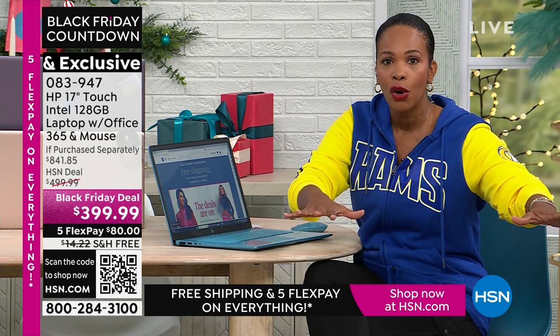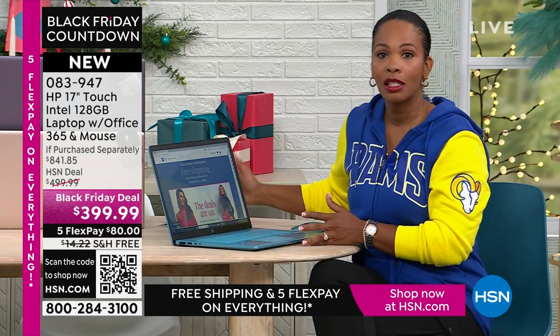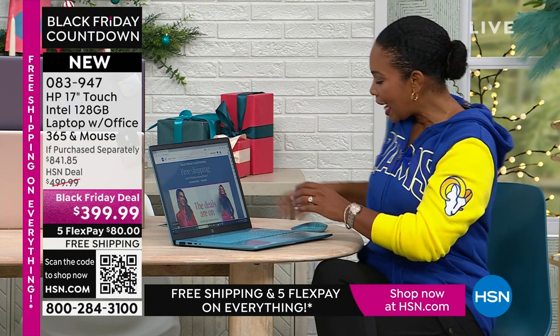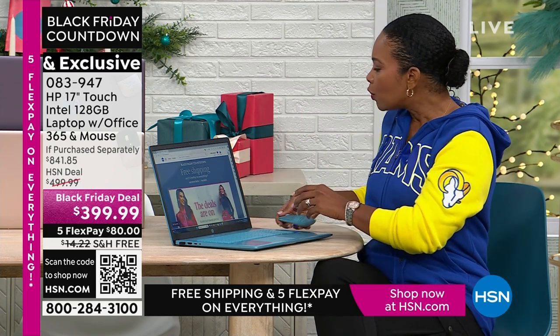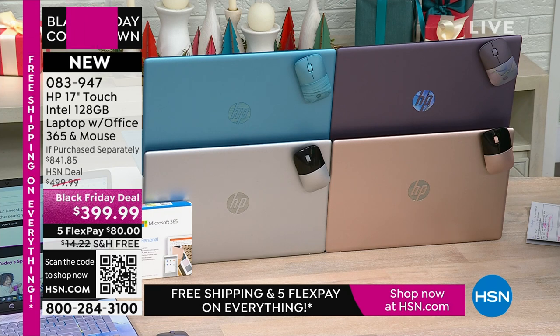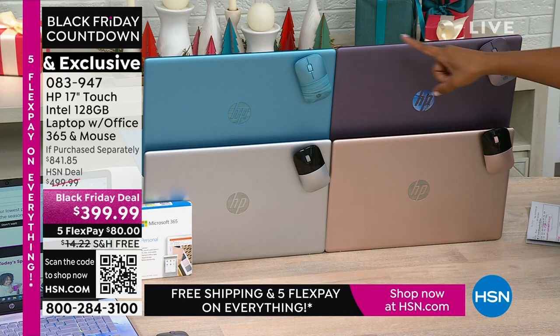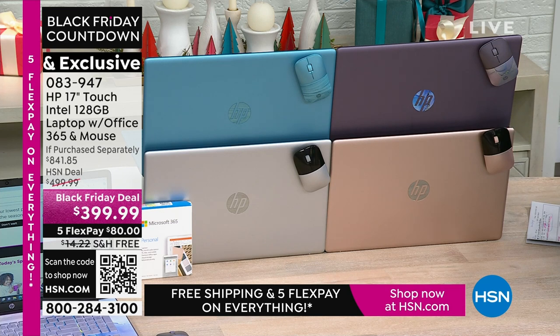You don't have to stand in line in the snow or wake up early for doorbuster sales — you're getting it right here. You get the computer, the wireless mouse worth about $20, and Microsoft Office 365, about a $70 value. Lots of value wrapped up here, plus a voucher for amazing software. All of this today in exclusive lavender, exclusive teal, rose gold, or silver — on FlexPay for $80. We'll ship it to you or whoever you're gifting it to for free. Erin Berger is joining us on this Thanksgiving afternoon.